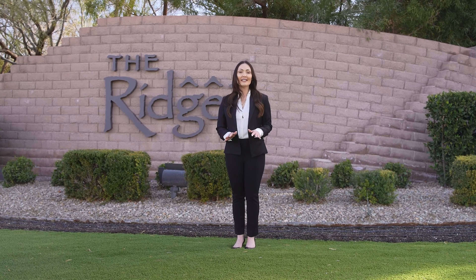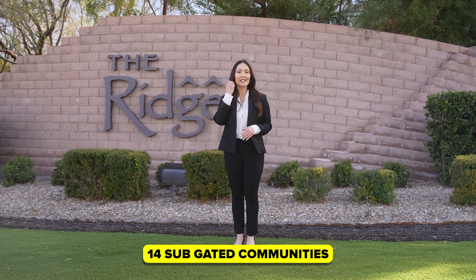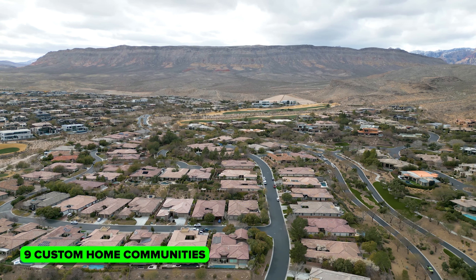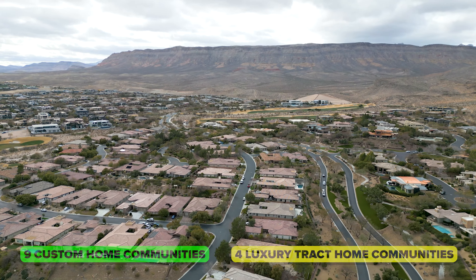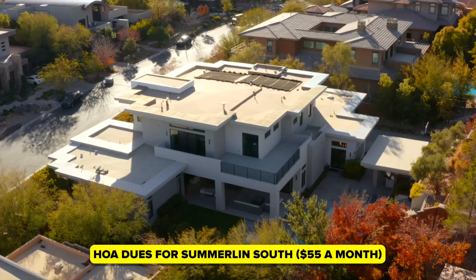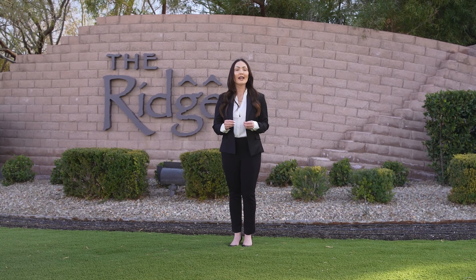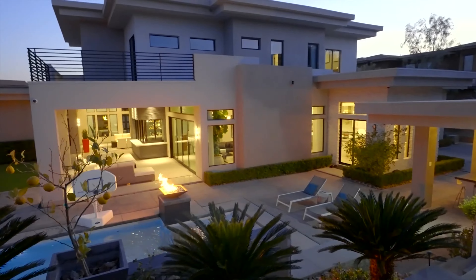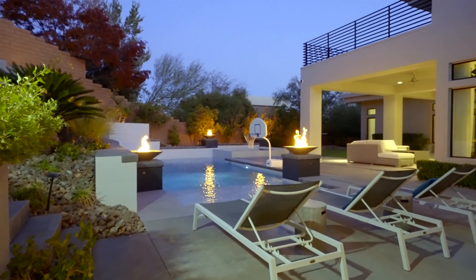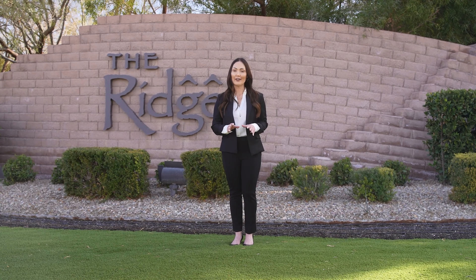Right now we are standing in front of the gate adjacent to Desert Inn Parkway. Behind the guard gates of the Ridges are 14 sub-gated communities made up of nine custom home communities and four luxury tract home communities. The HOA dues are $55 a month for Summerlin South, and depending on which neighborhood you live in, they can run anywhere from $400 to $500. I know Michelle is waiting for us, so let's head over to 15 Bright Hollow.